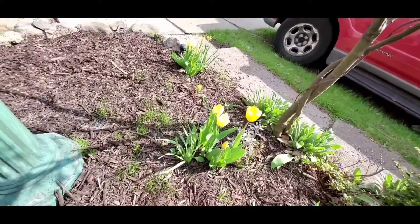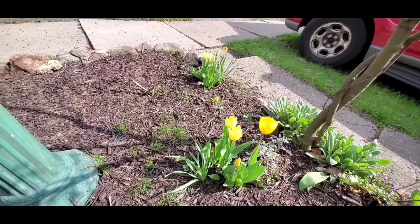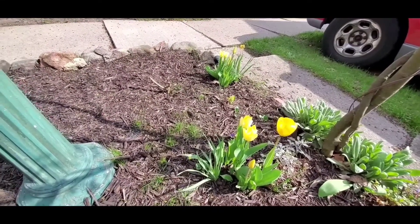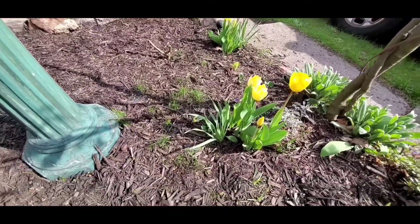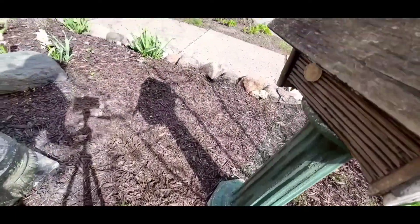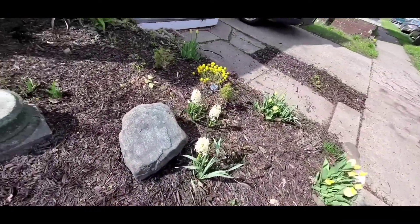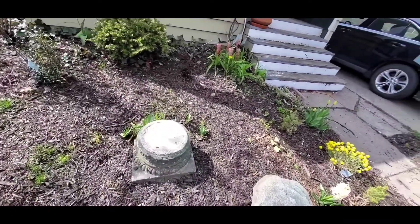More of the tulips. The daffodils are spent, but the last of the daffodils did not go away until the first of the tulips bloomed. And the hyacinths were in bloom the whole time. The crocus was up until the daffodils were up. So I've got continuous bloom so far.